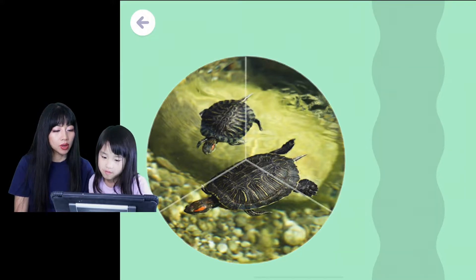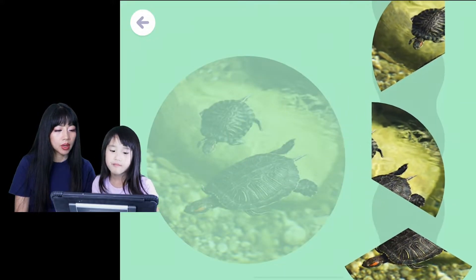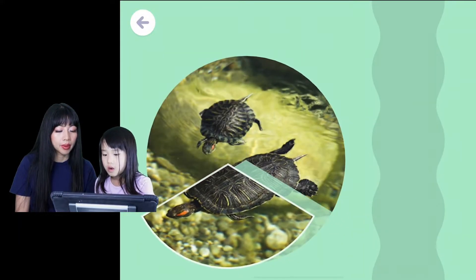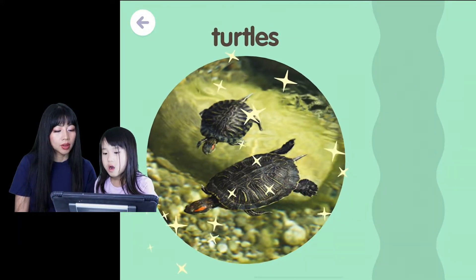Oh, what is this? Turtle! Yes. Ooh, these are nice turtles. There's two of them. Turtles!